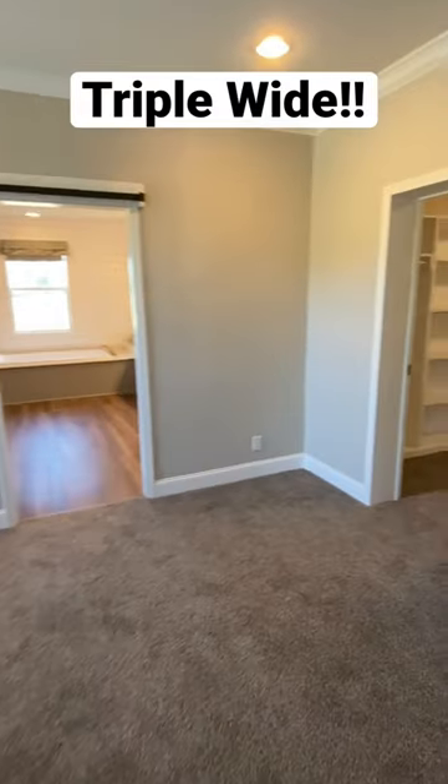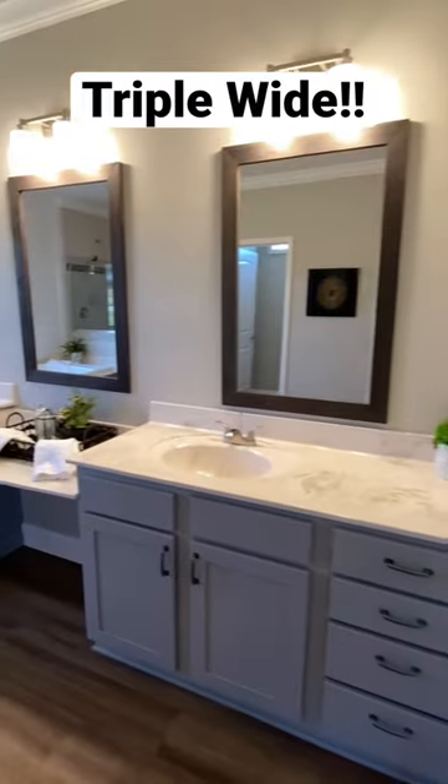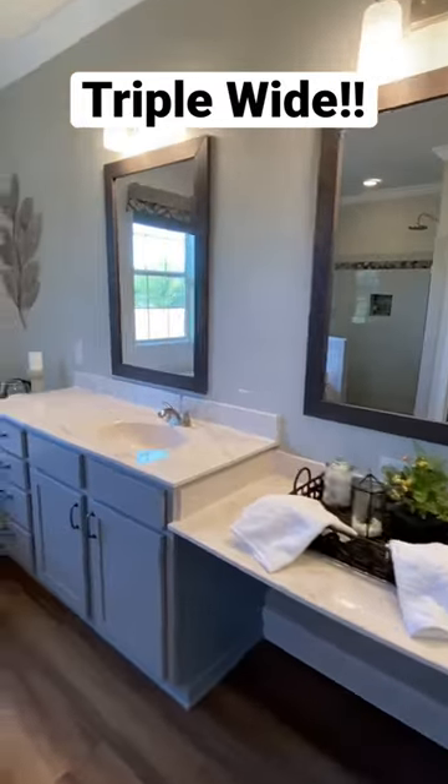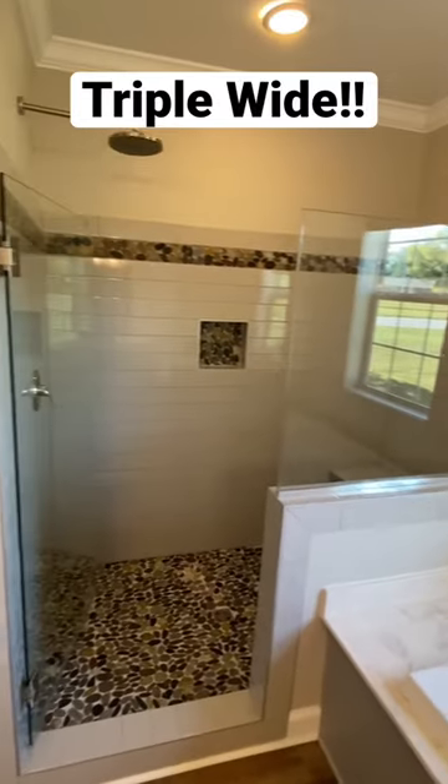We're going into the main bedroom. For all the in-depth stuff — pricing and all that — check out the full tour. Huge walk-in closet, double sinks in the bath with marble countertops and a tile shower.